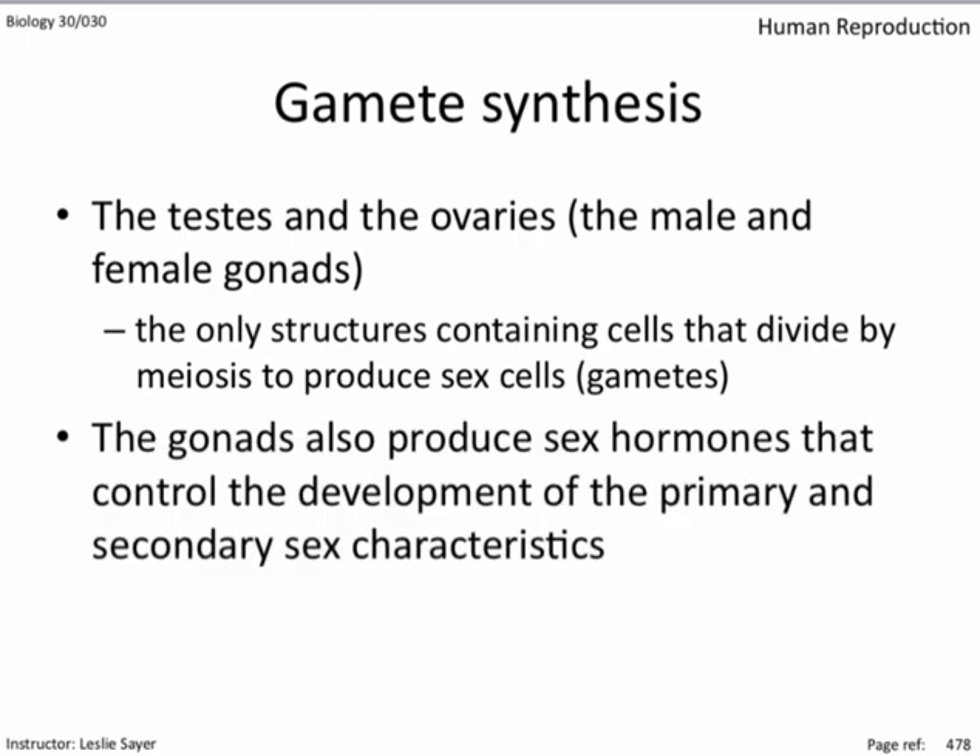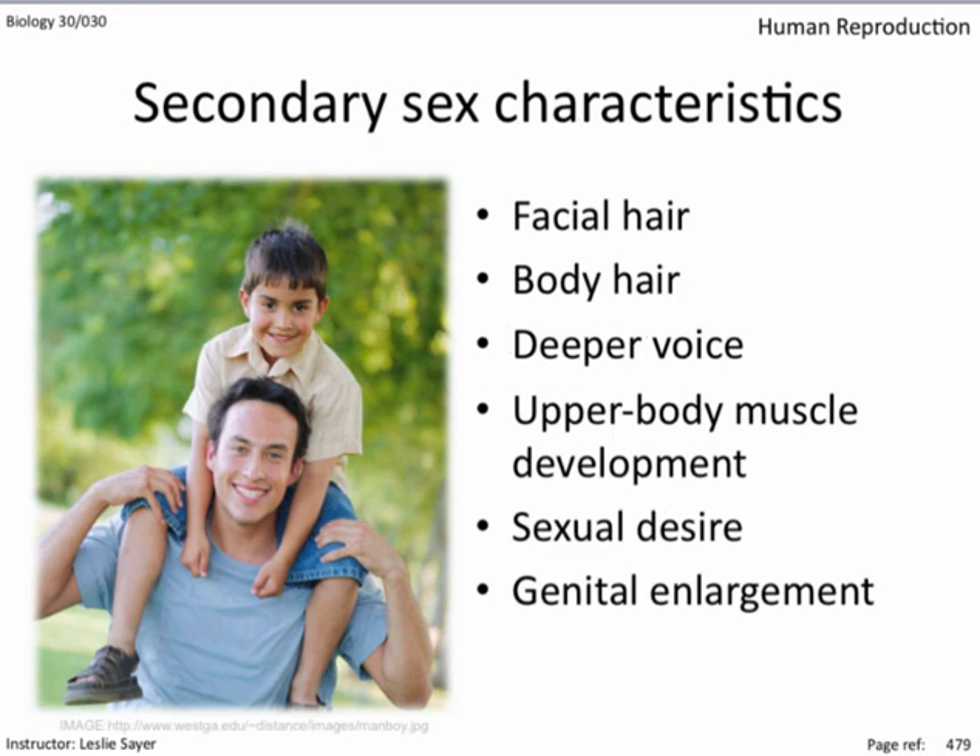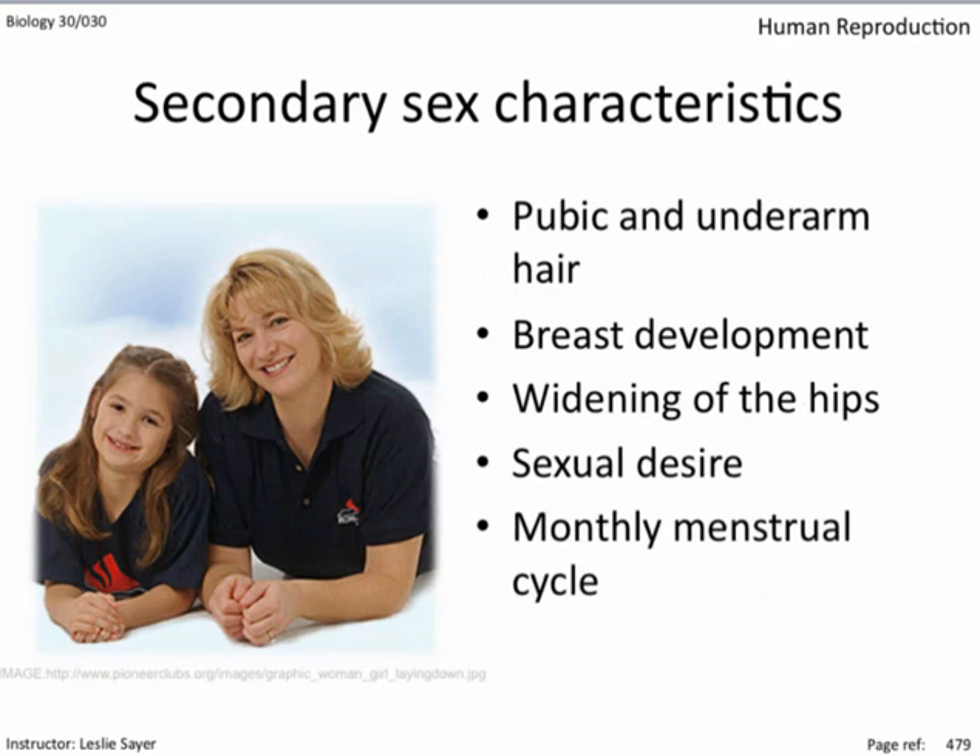The gonads also produce sex hormones that control the development of the primary and secondary sex characteristics. Among the meiotically reproducing cells are cells that secrete the sex hormones. The primary sex characteristics are the hardware you're born with — the structures most directly involved in reproduction. Secondary sex characteristics are indirectly related and emerge around puberty. In males, the production of testosterone during puberty can cause facial hair, body hair, a deeper voice, upper body musculature, sexual desire, and genital enlargement. Whereas in females, we get pubic hair and underarm hair, but also breast development, widening of the hips, sexual desire, and the start of the monthly menstrual cycle.